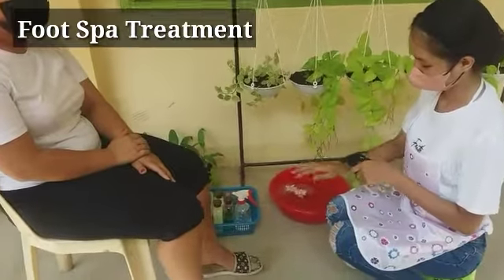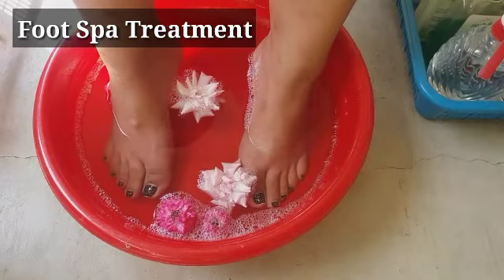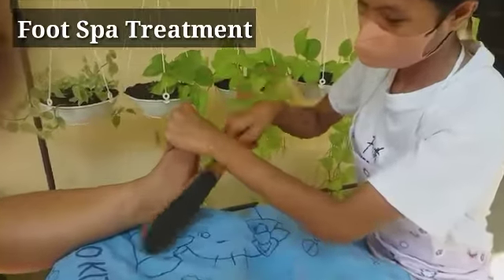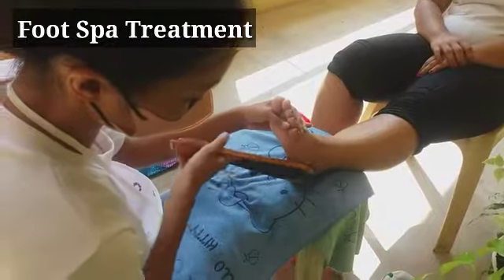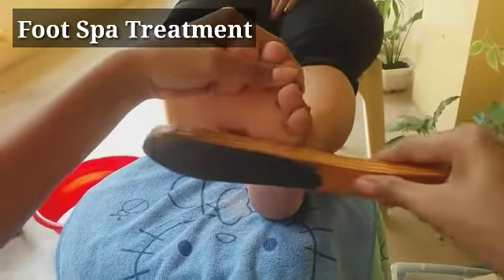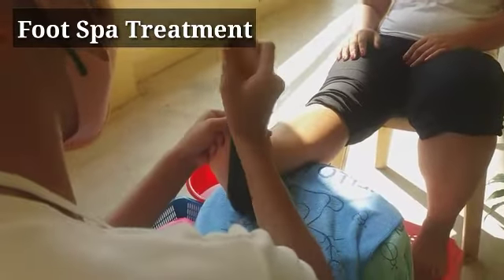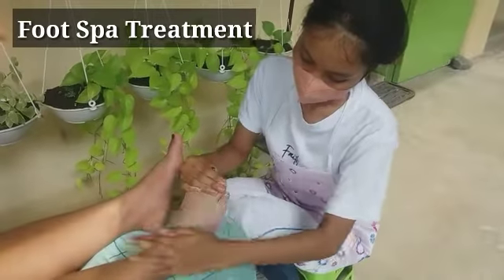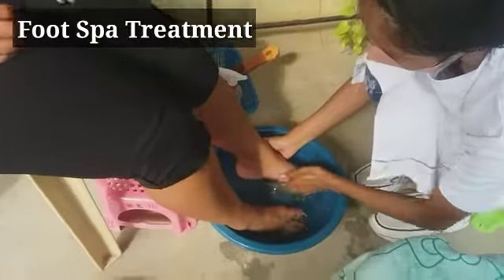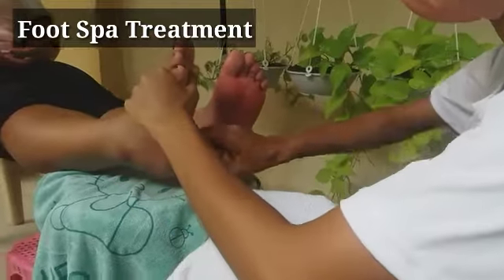Jenny started the foot spa service by sanitizing her hands and the client's feet, then she washed them with soap and water. The client's feet were soaked in warm water with salt and foot soak for 10 minutes. Then Jenny filed the client's feet using a wooden foot file to remove dirt and dead skin. To remove remaining dead skin and dirt, Jenny applied foot scrub and rubbed them off the client's feet. The feet were rinsed twice then towel dried. The last step in a foot spa treatment is the application of the foot blush.